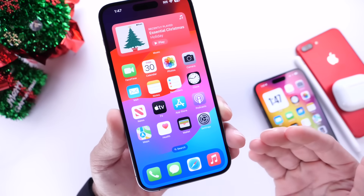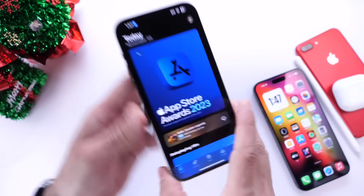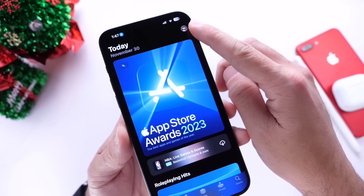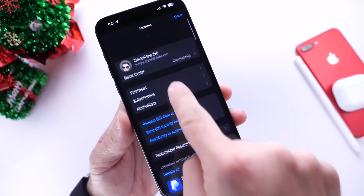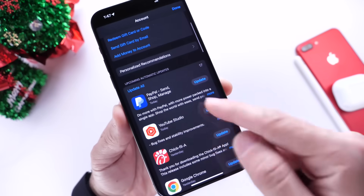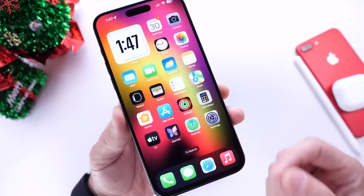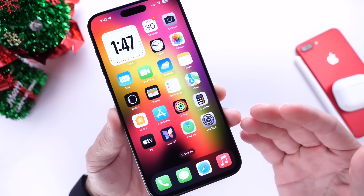Another thing I always recommend you do right after you update — jump into the App Store. It doesn't matter which device you own, whether it's an iPhone or an iPad. You want to click on the top right portion where you see your avatar, then swipe down and refresh this page. You can see all your latest app updates available. Make sure you update all your applications, because sometimes developers release new app updates when Apple releases a new software update for better compatibility and performance.